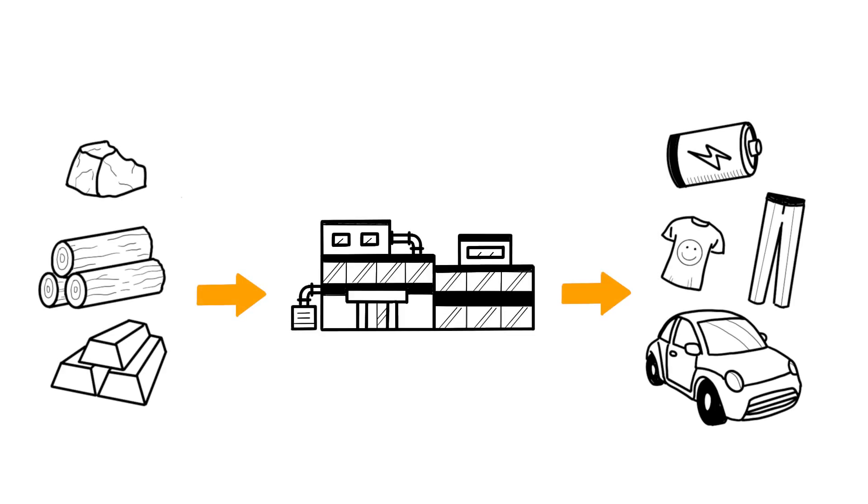The industry encompasses activities that involve transforming raw materials into production goods, such as energy or machinery, or consumer goods, such as cars or clothing.